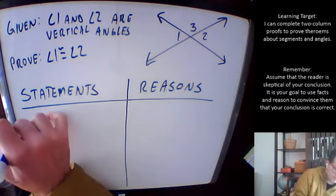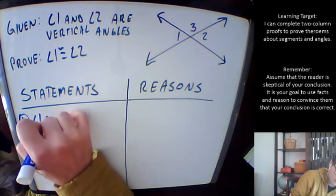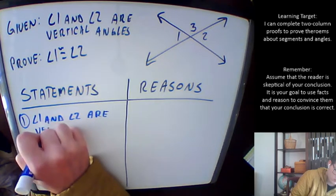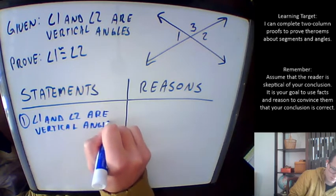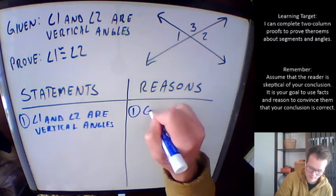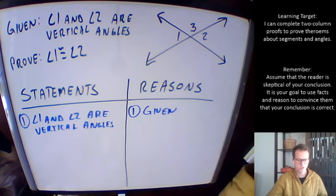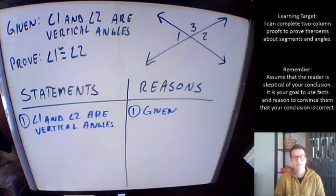My first statement is just writing down the given information: angle one and angle two are vertical angles. And how do I know that? I know that because it's given information. This is a somewhat funny proof in that we may not actually use this piece of given information as we proceed, but let's just see what happens.